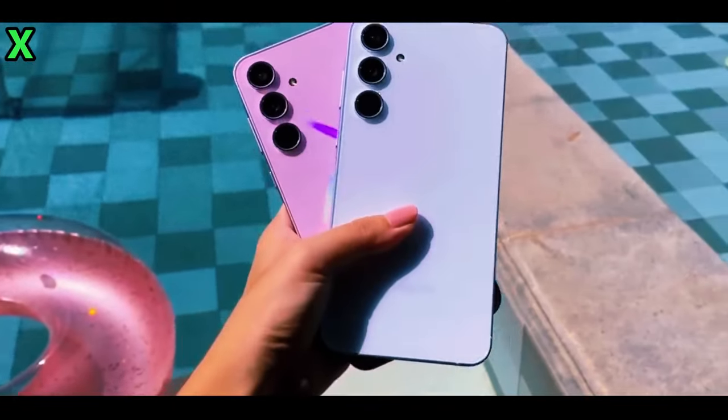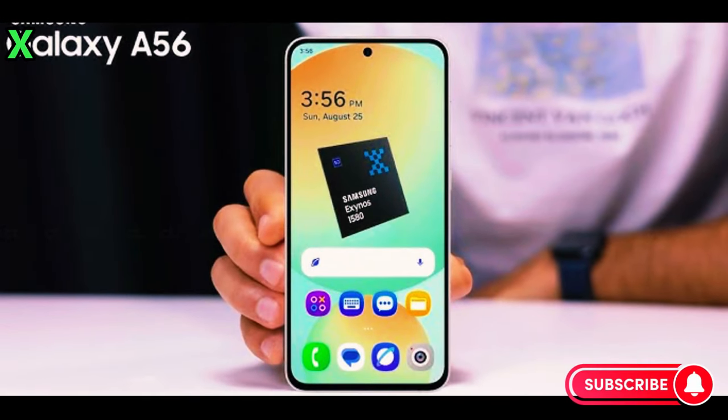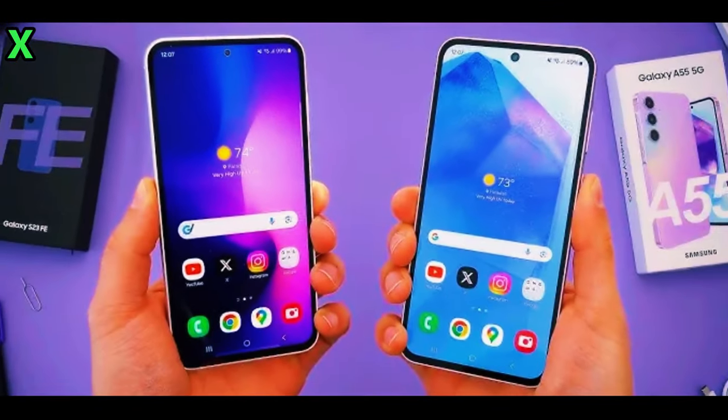Hey everyone, welcome back to the channel! Today we have some exciting news for those of you considering a new phone. Are you ready to learn about the upcoming Samsung Galaxy A56 5G? Let's dive into some questions and answers to uncover what makes this phone so special.